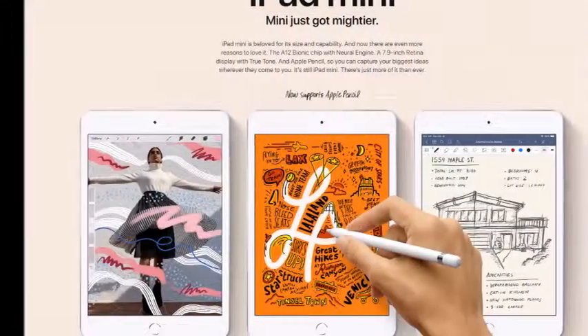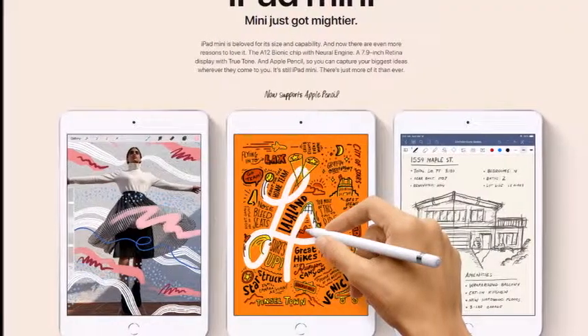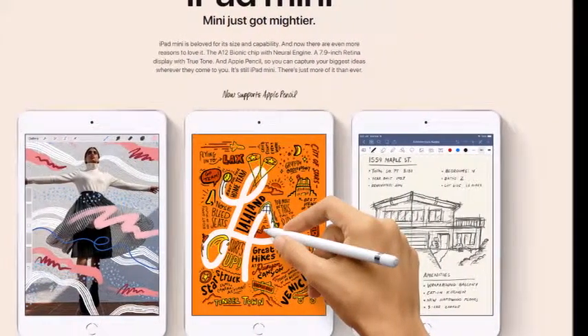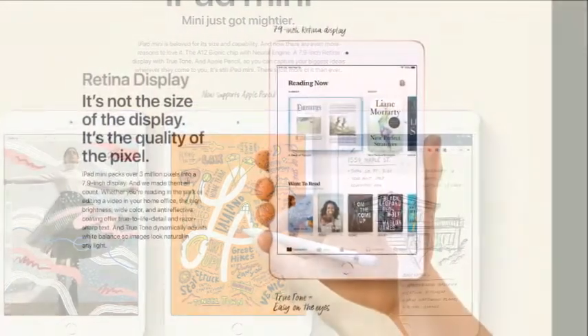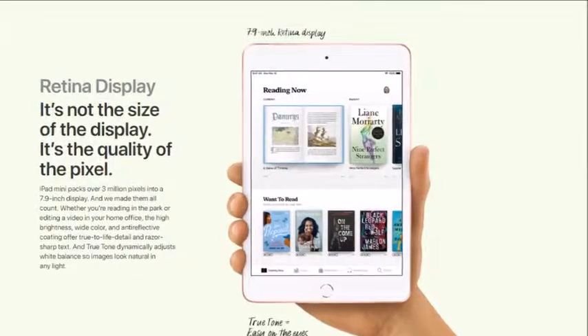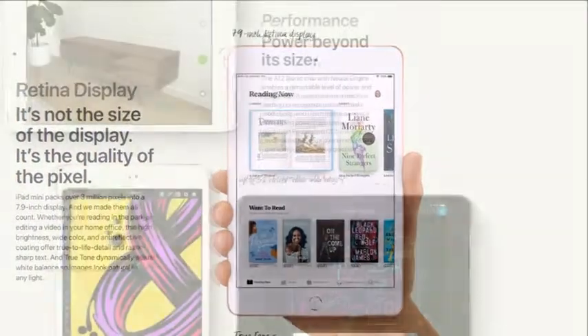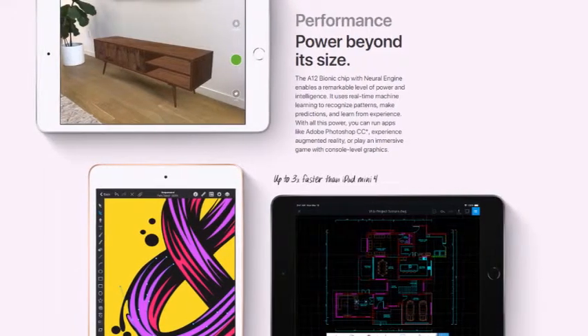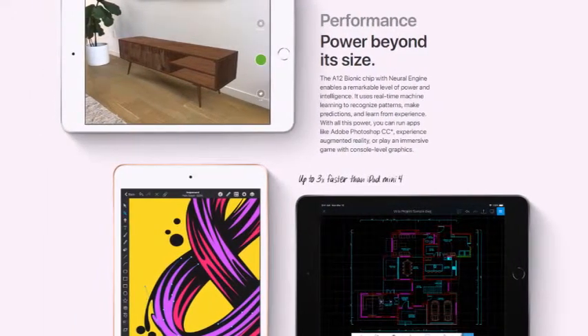Now let's move to the iPad mini. I believe the iPad mini is especially for kids, or let's say for students, and it is really great. It comes with a 7.9-inch Retina display, which is very nice. It has the same performance with the A12 Bionic chip. The size is small but I think it is a really good size for students and kids.